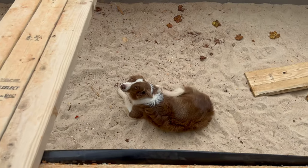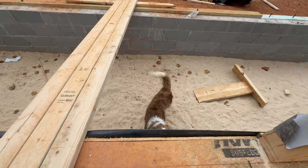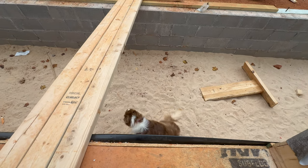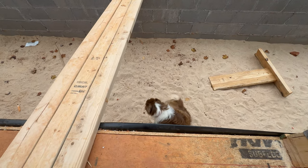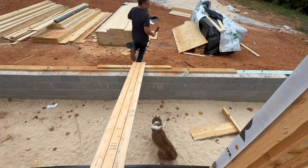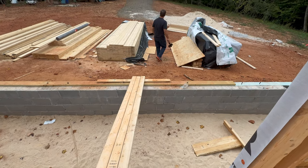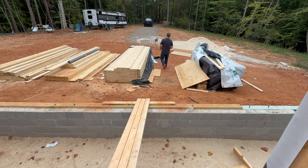Hey Pen, are you stuck in the moat? Are you stuck in the moat? Nope, not stuck in the moat!